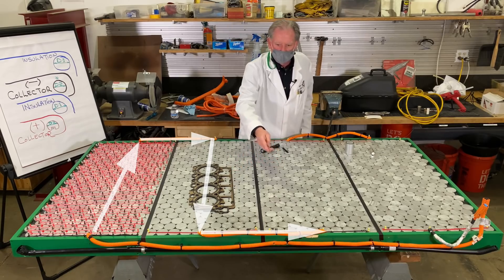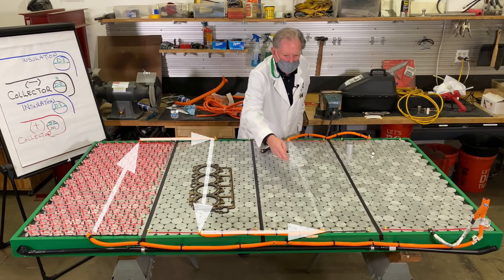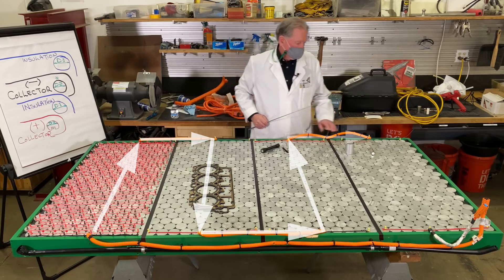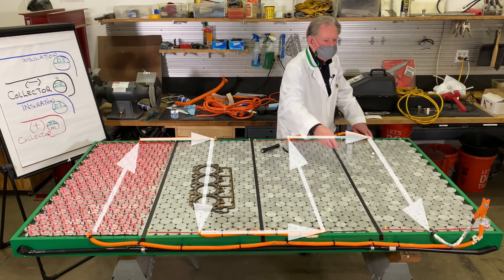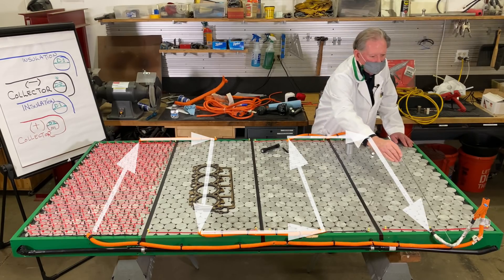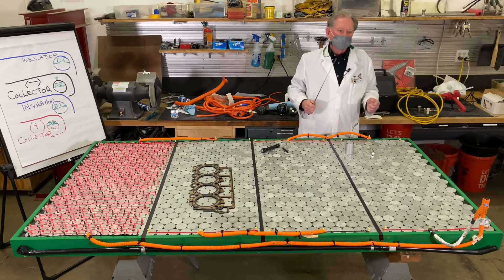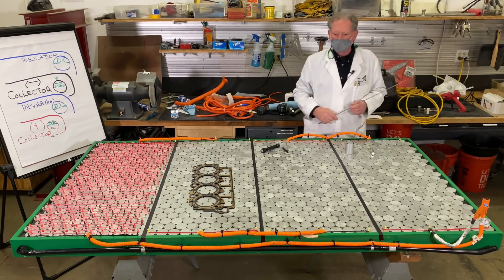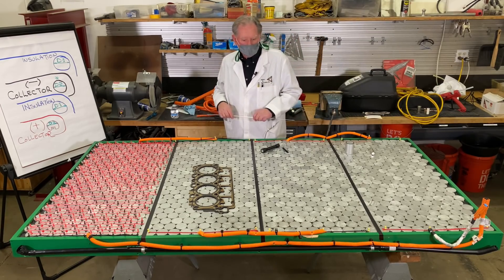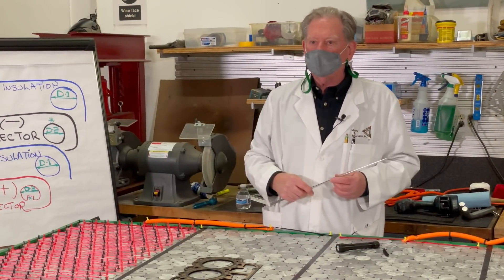A bus bar goes from this collector to the next, comes over to this side, and then back through the system. You can see down here on the silvery one — that's our positive side. We have the positive and negative side coming together, and now I can plug that into the inverter, converter, or the power distribution area into the electronics bay, and then power up the car.